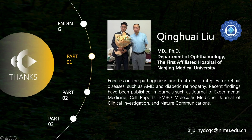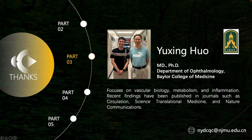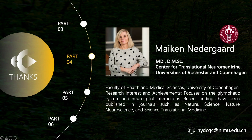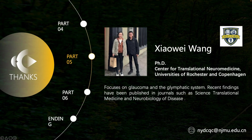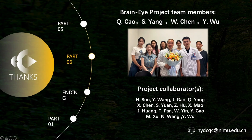I would like to express my heartfelt gratitude to the professors for their immense contributions to this work and for their continuous guidance and support throughout the years. Special thanks to Professor Liu Qinghui and Professor Xiaoming from Nanjing Medical University, Professor Huo Yuqing from Baylor College of Medicine, Professor Michael Niedergaard from the University of Rochester, and Dr. Xiaowei from the University of Rochester. I would also like to thank the members of the BrainEye project team and all collaborators who have contributed to this project.